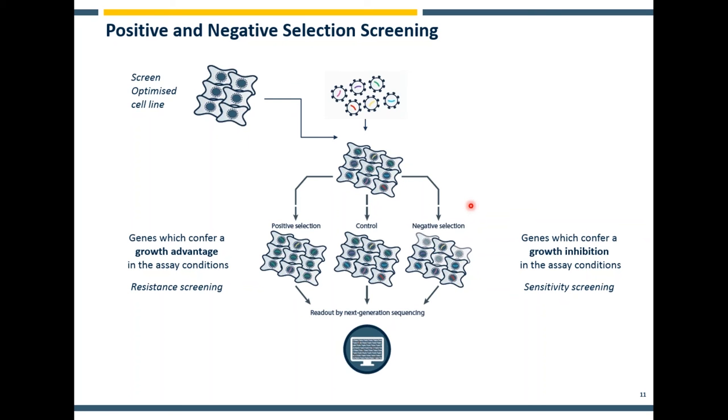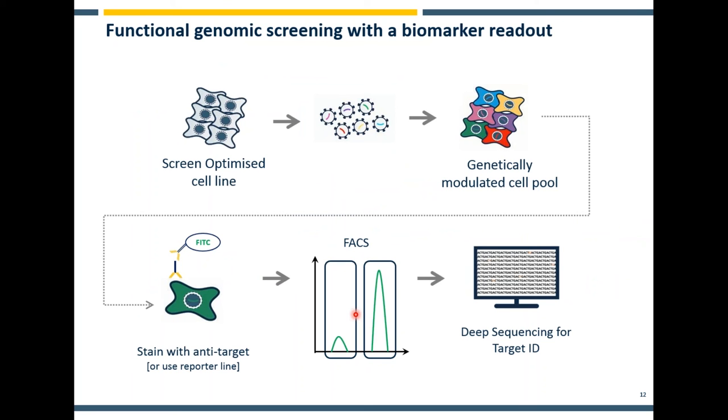On the other side, in negative selection screening, you're looking for genes that when knocked out confer selective sensitivity to compound treatment — looking for gene clonal lineages which are lost from time zero to endpoint or from treatment A to treatment B. This is inherently more challenging because you're looking for the loss of something, so sensitivity of the assay is of utmost importance. But it can be really valuable if you're looking to find genes which could potentially perform as additional therapeutic combination treatments or tell you more about the mechanism of reaction of your compound. In either case, the readout is always by next generation sequencing.